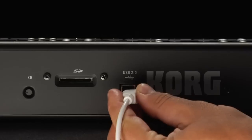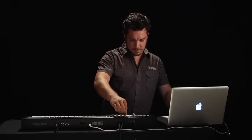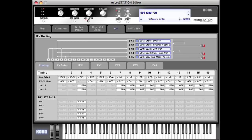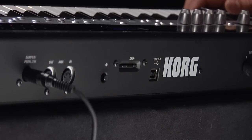Connect to your computer via USB to take full control of the MicroStation. Its free editor software lets you customize your sounds and even works as a processor-friendly plug-in within your favorite DAW. Sounds and sequences saved on the SD card can be backed up to your computer effortlessly.